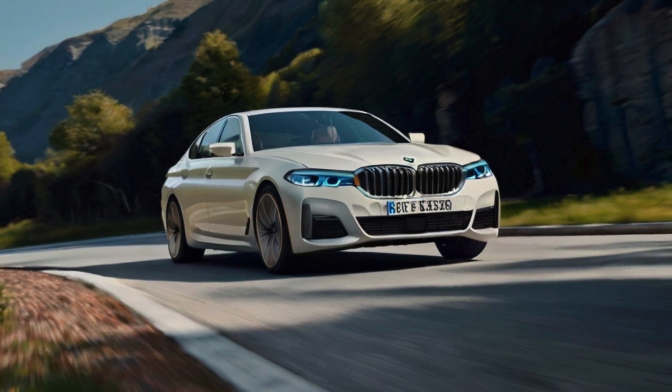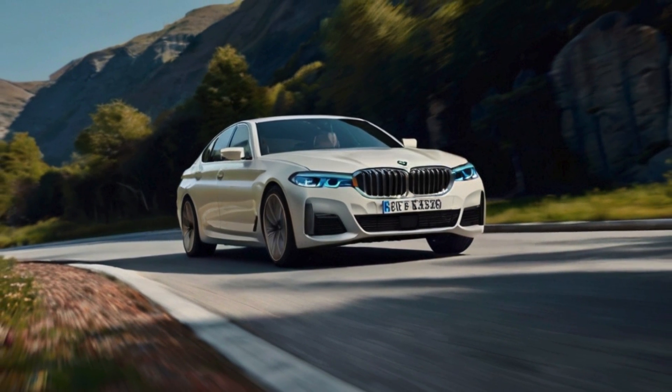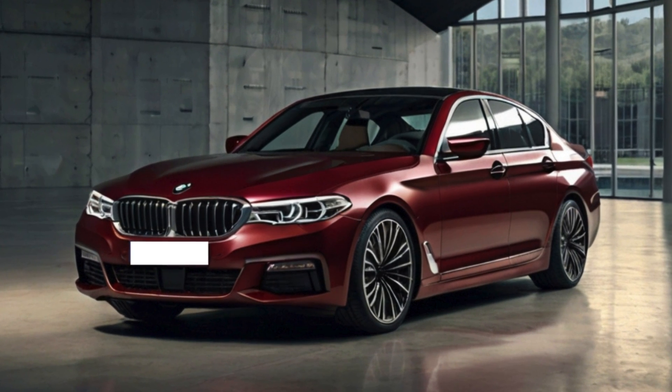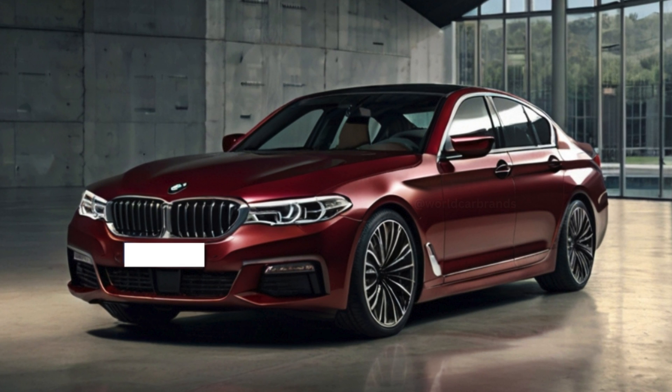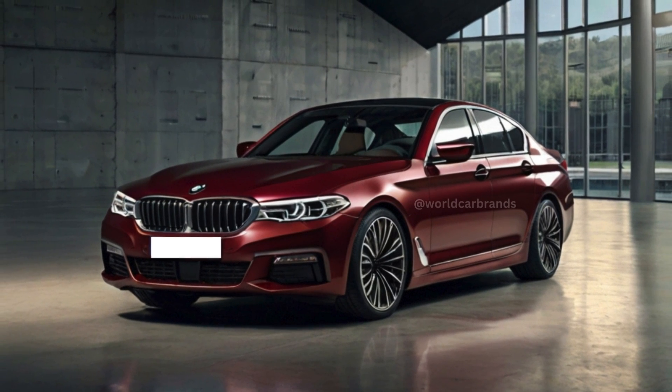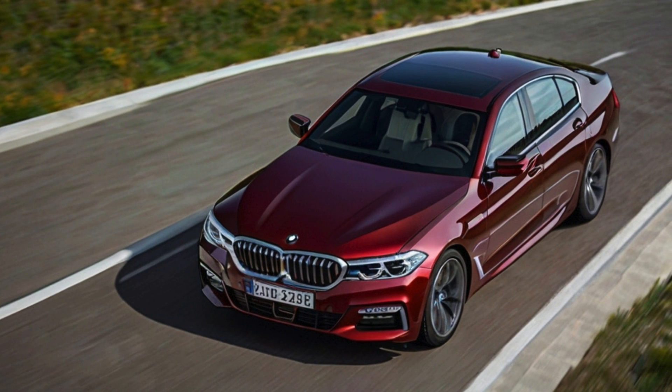Equipped specifically with a 19.4 kWh battery pack, the 550e xDrive plug-in hybrid is expected to deliver approximately 40 miles on a single charge, adding exceptional efficiency to its repertoire of capabilities.